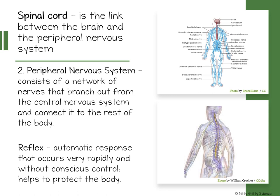The peripheral nervous system is the second division of the nervous system and consists of a nerve network branching out from the central nervous system and connecting to the rest of your body. The peripheral nervous system is involved in both voluntary and involuntary actions.